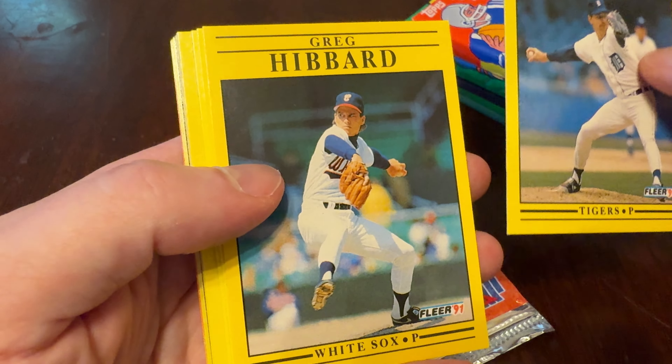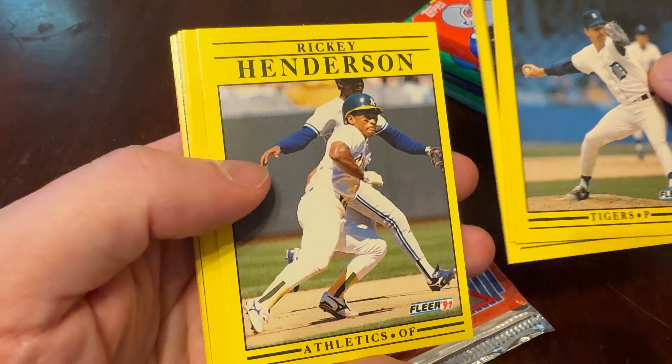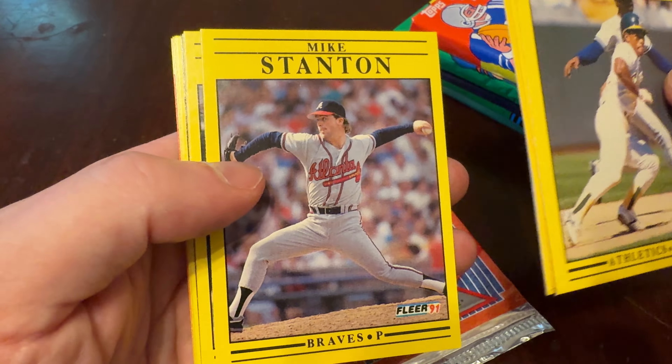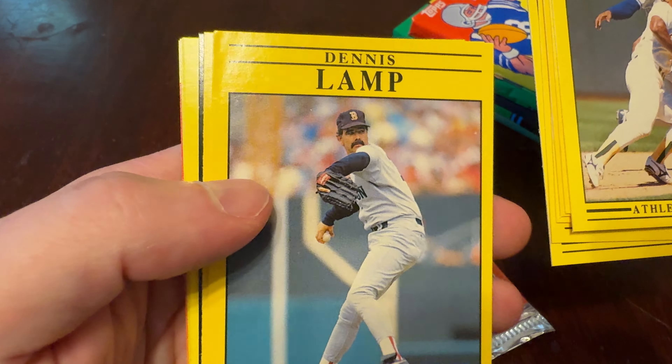Jack Morris begins the pack. Greg Hibbard. John Orton — action-packed, squat there from John Orton. Rickey Henderson — fantastic, that's Rickey Henderson's favorite player. Mike Stanton. Daryl Boston. Dennis Lamp — I've said it before, I'll say it again, I love Lamps. Mustache.